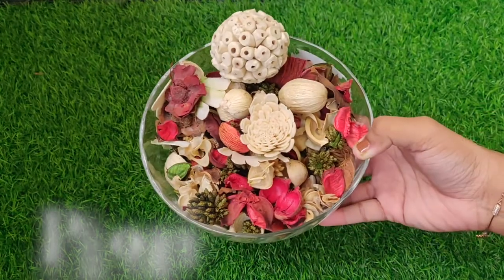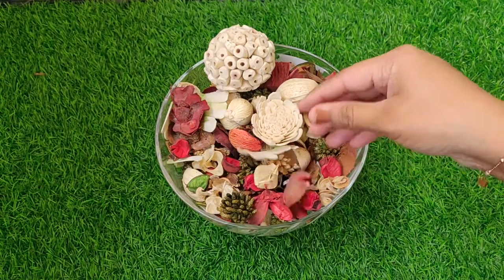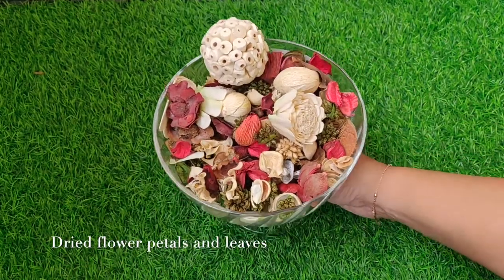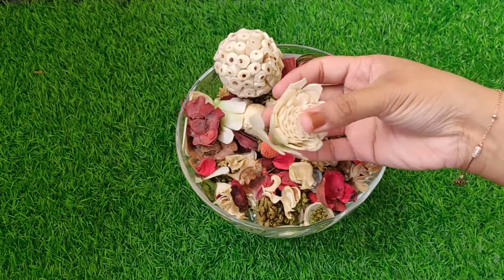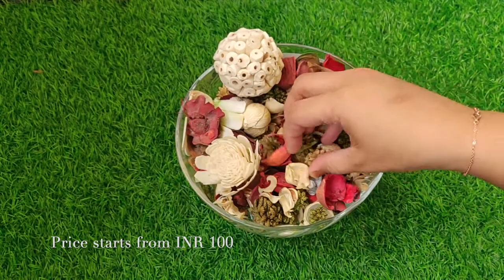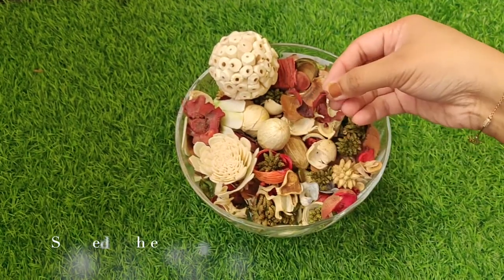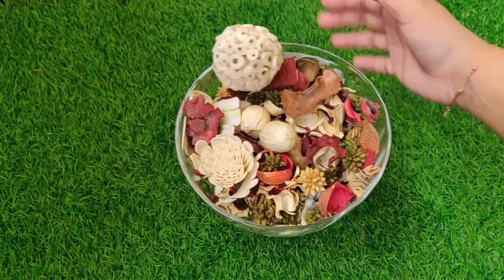The next one I'm going to talk about is the old school option — potpourri. This is a mixture and blend of fragrances made from dried botanicals mixed with essential oils, which smells very nice. You just put it in a bowl and keep it in a nice, not-too-open space. The smell really lasts for more than two months, and if you keep the packaging in a wardrobe it smells amazing too.